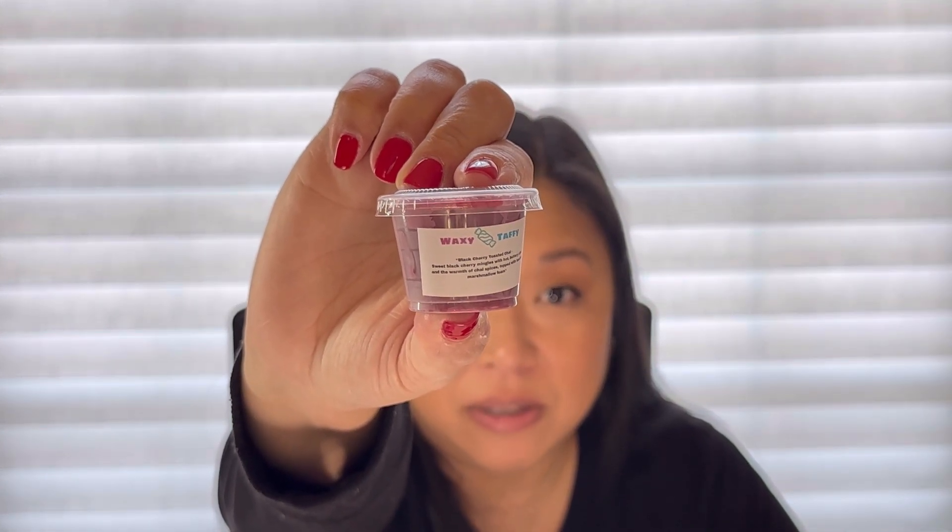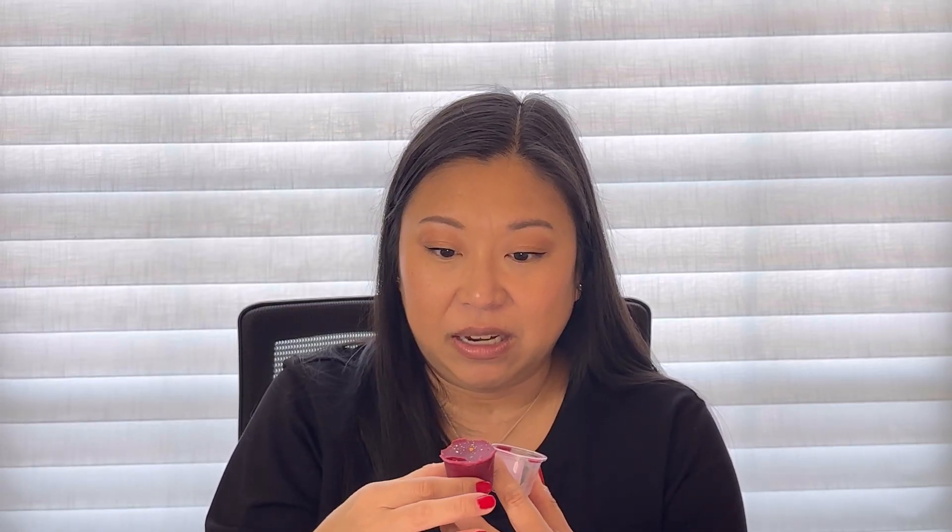The last sample is Black Cherry Toasted Chai — sweet black cherry mingles with hot buttery cider and the warmth of chai spices, topped with toasted marshmallow foam. That sounds incredible — the sweet and spicy combo, which I love. Oh my gosh, that is so good! That black cherry note is bomb — it's not medicinal at all, just a subtle sweet dark berry. I get a little bit of chai and spice but not too much, and that toasted marshmallow foam you can really smell. This is beautiful. I would definitely pick this up in a bigger size — I love that it's such a unique blend I've never really seen any other vendors offer. That is Black Cherry Toasted Chai.